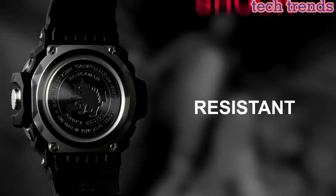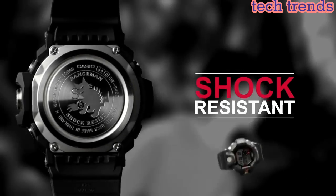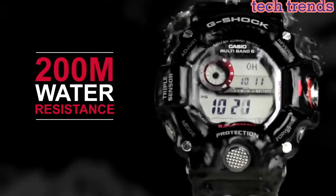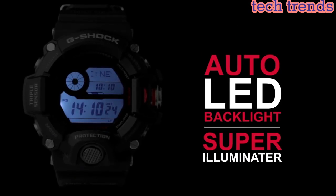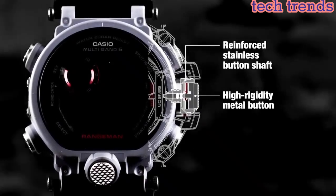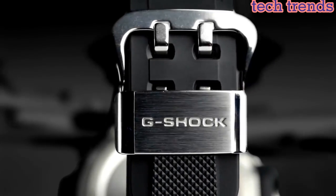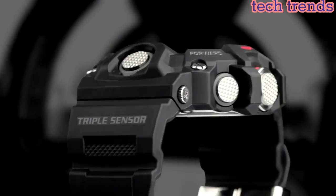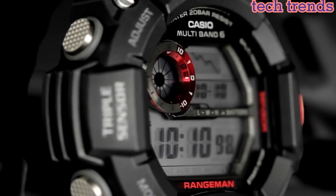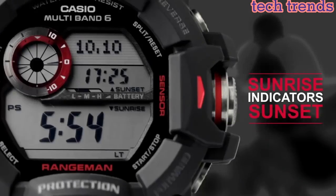One of the standout features of the GW9400-1 is its Multi-Band 6 technology, which allows it to automatically synchronize with atomic clocks in the US, UK, Germany, Japan, and China. This ensures that the watch always displays the correct time and date, no matter where you are in the world.